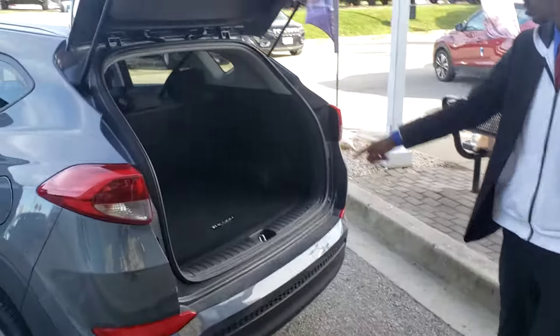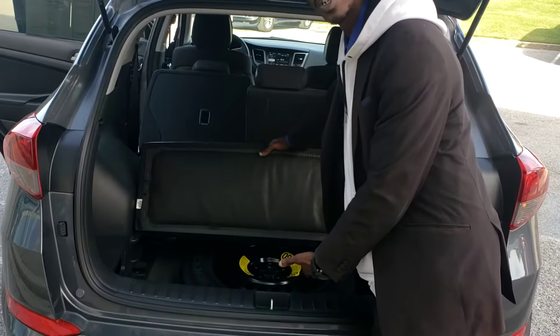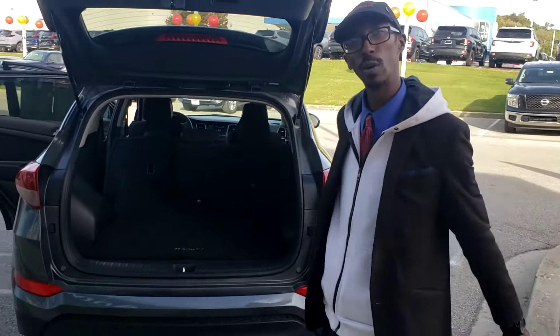You got a nice size trunk right here. This does come up — you get a compartment on the bottom with your donut spare. A lot of cars don't have those, but we got you here at Jack where we will say yes.